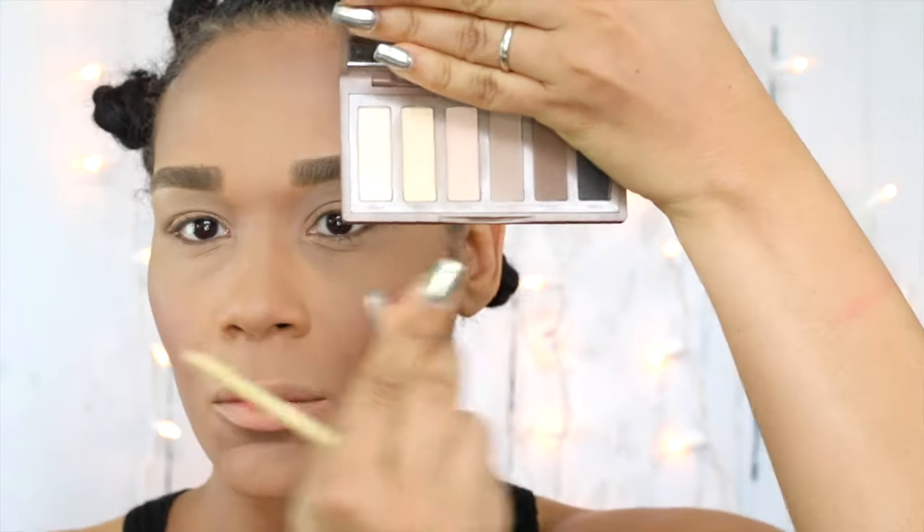That gave me more of a cool tone but also warmed my cheeks up a little bit. Then I'm setting everything in with my NYX Set It Don't Fret It Powder in the shade Medium Dark.